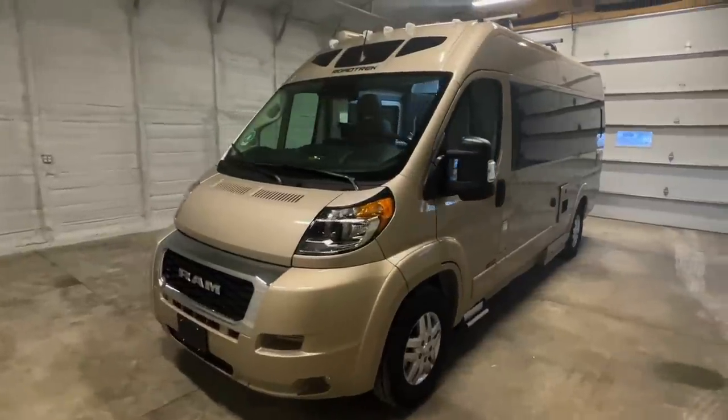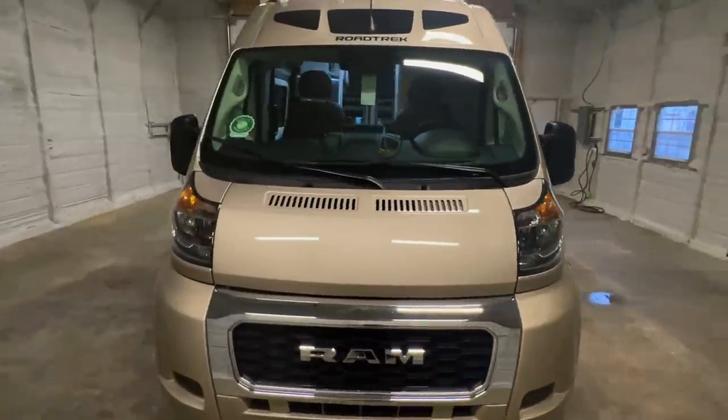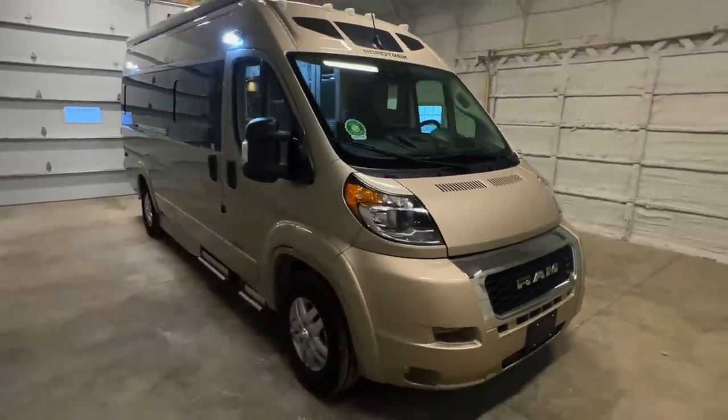Howdy there, folks. This is Luke Charles Kuhn at Kuhn Truckin' RV, your little RV specialist. Started by our mom and dad in 1976, we are proud to be a second-generation family-owned and operated business.